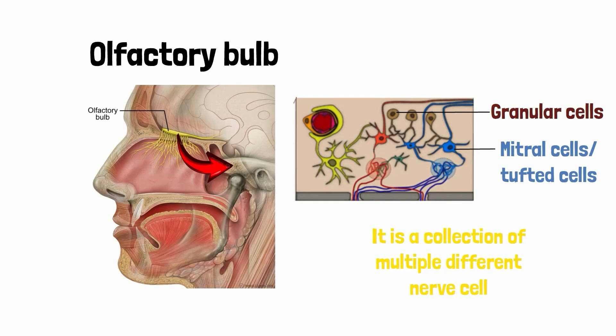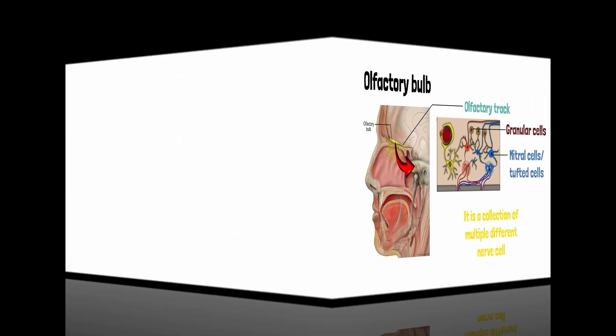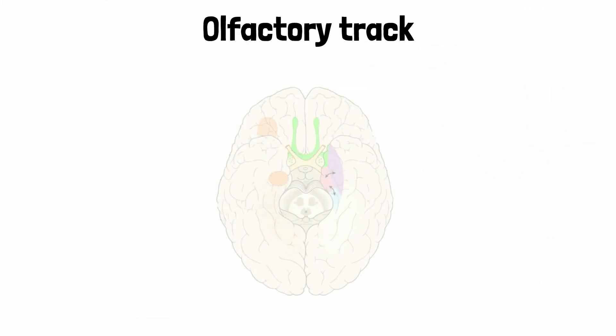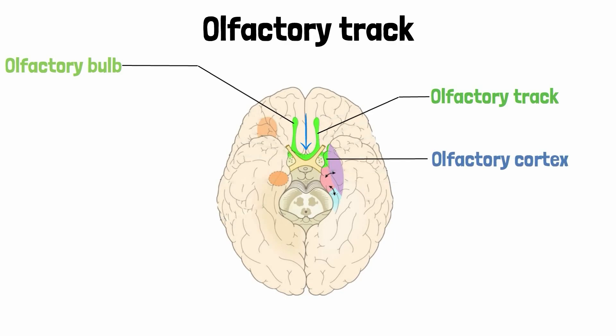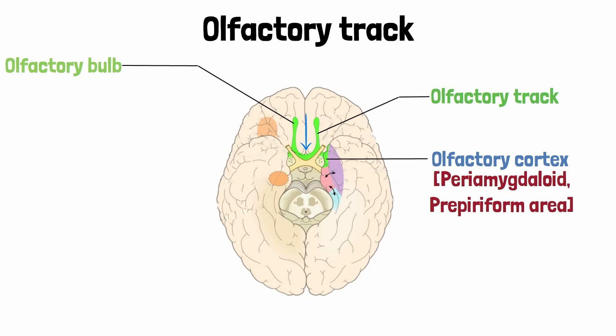These cells inside the bulb synapse with the incoming olfactory nerve fibers to receive sensory information, which is then conveyed to the olfactory areas of the cerebral cortex via the olfactory tract. The olfactory tract is a narrow band of white matter which runs from the posterior end of the olfactory bulb towards the olfactory areas of the cerebral cortex, named the peri-amygdaloid area and the pre-piriform area.